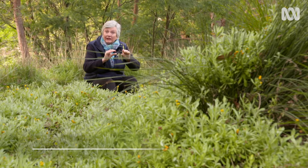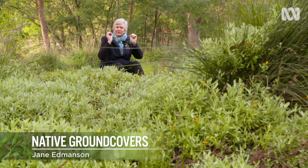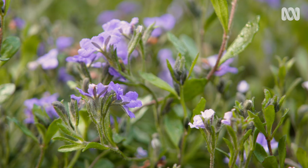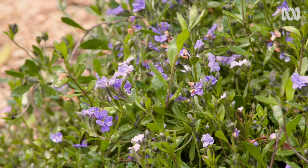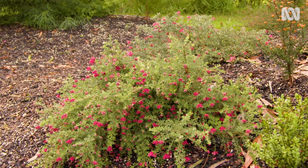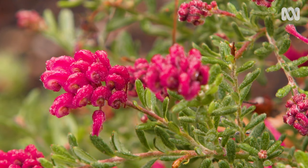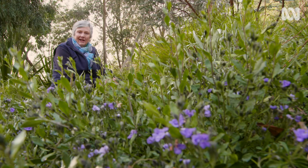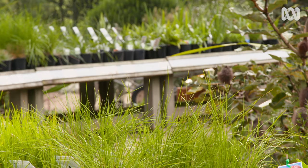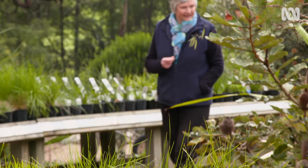Ground cover plants are low-growing plants that cling right down at soil level or maybe just grow a few centimetres above it. They're really good in the garden because they stop soil erosion by binding the soil together, they repress weed growth, and they're like a living mulch. Native ground covers in particular are a beautiful and extremely useful part of any garden, but because they're below eye level they can easily be overlooked. I'm going to raise their profile and show you some different ways to put native ground covers to work in your garden.